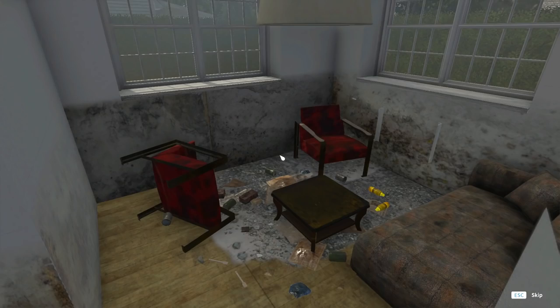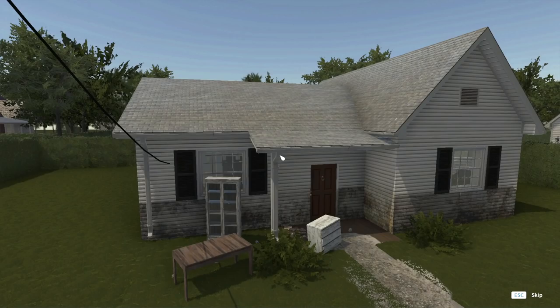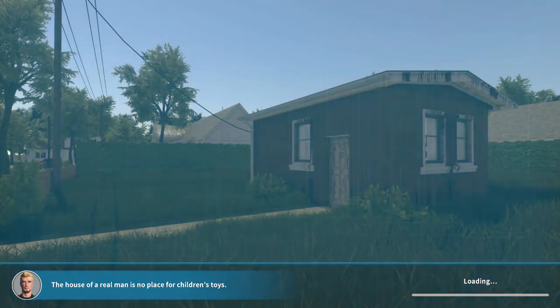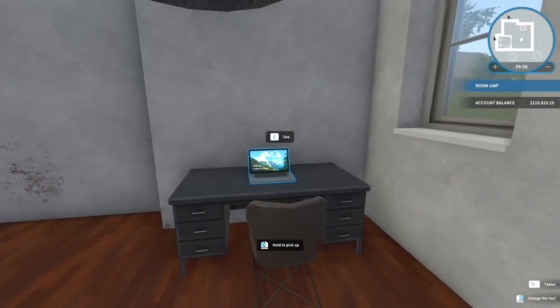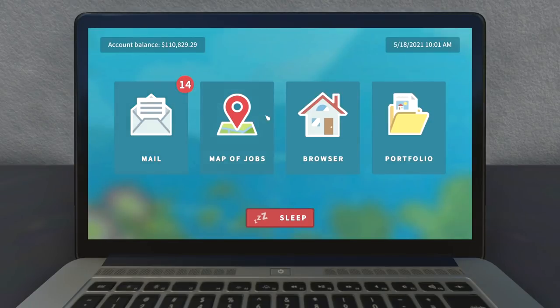Look at this! I mean the outside is nothing to be proud of, but the inside — wow! I'm impressed with myself! My office yard could really use a mowing. All in good time. We now have $110,000 to work with. What kind of a house can we buy for $110,000? Let's go to the browser.